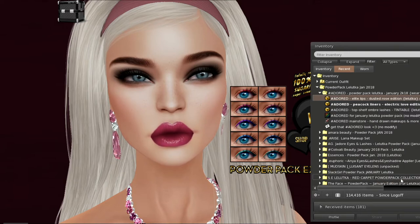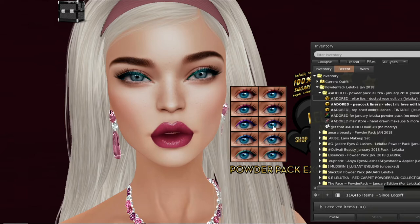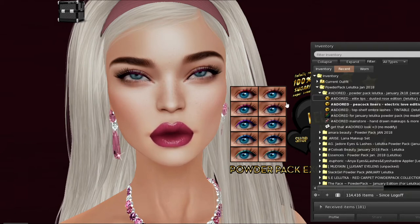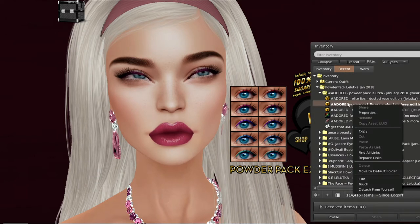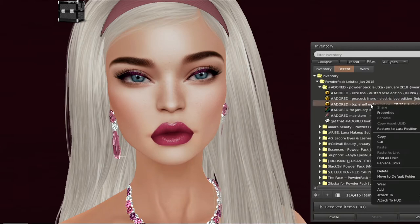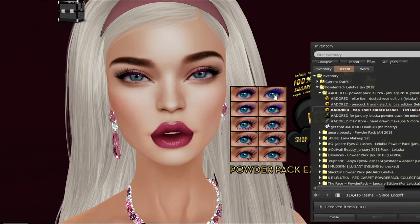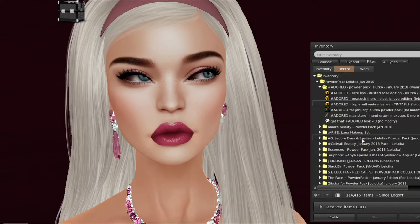That's called Dusted Rose. These are the peacock liner colors, and they look really gorgeous — look at the blue. These are gorgeous colors. Let's try the pink or the purple. And then the last thing I'm going to do is put on my lashes. The lashes are tintable and ombre. That looks like that's it for Adored.